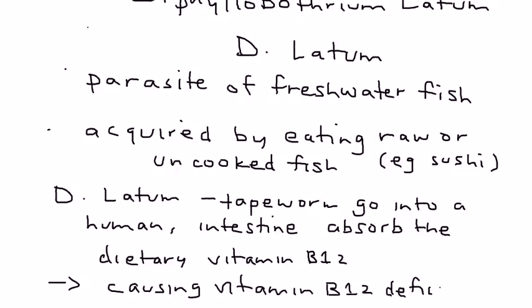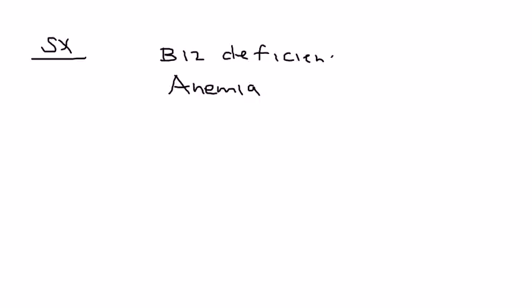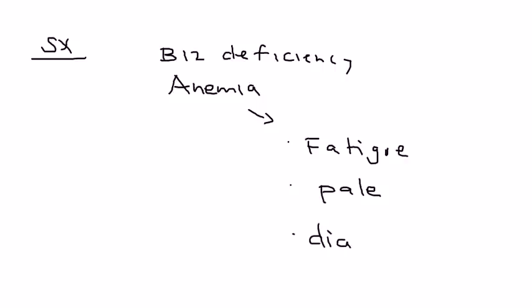B12 is a vitamin that's involved in the production of red blood cells. So when you get vitamin B12 deficiency, a patient can develop anemia. In terms of symptoms, the patient will have fatigue, appear pale, and may also have diarrhea, because the tapeworm will have eggs and the patient will expel those eggs during a bowel movement.